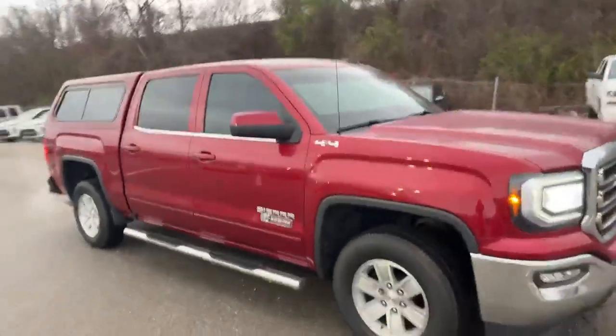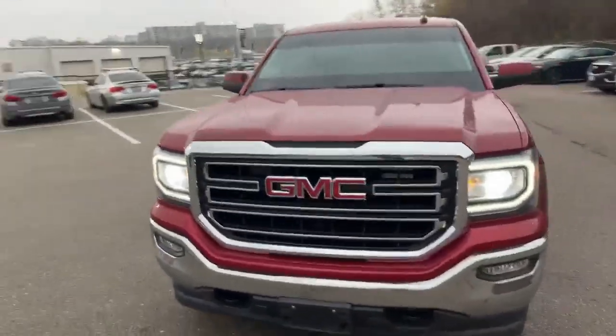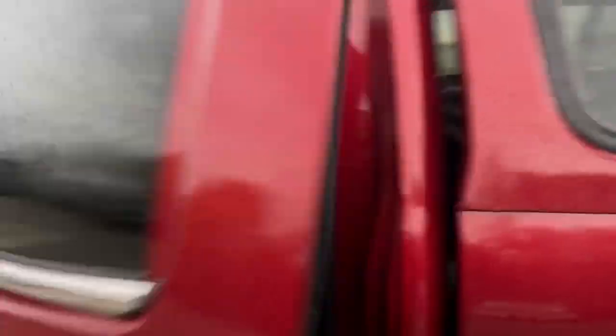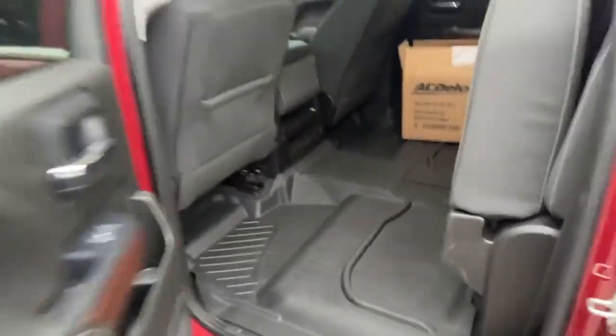When I get to the interior I'll show you it's got great low kilometers on it as well. With the crew cab you've got all kinds of space in the back. The seats are folded up at the present moment. It's got the factory liners in it — they look factory anyways.